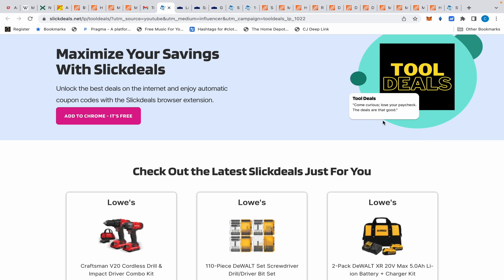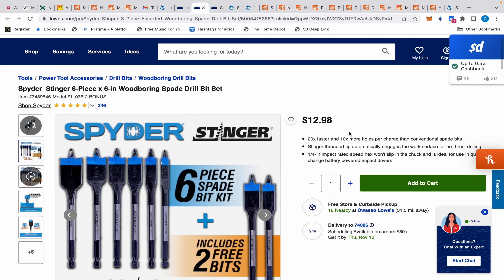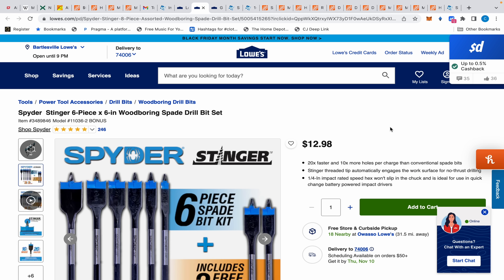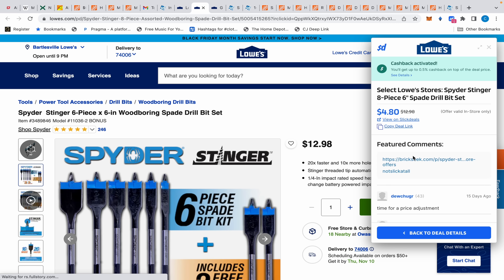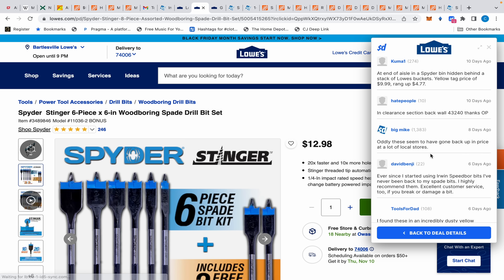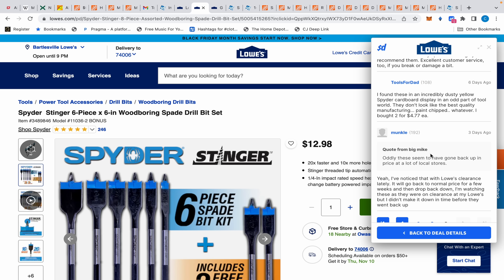Alright, so as promised we're going to talk about this deal here — but unfortunately it looks like we missed it. Let me click the Slick Deals link for more information. Looking at the most recent comments, it looks like this deal has been going on for quite some time, and yeah, the price has gone back up. Deal's dead unfortunately, but it was a good deal.